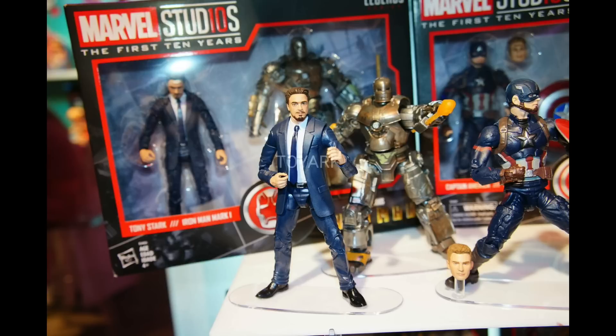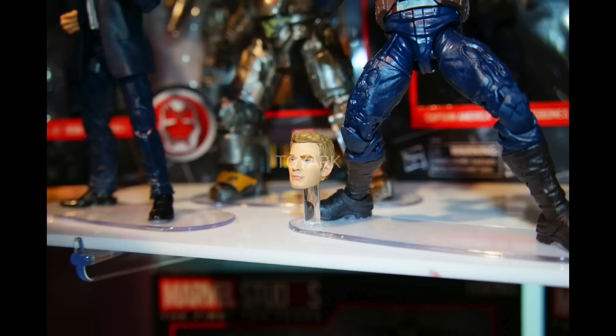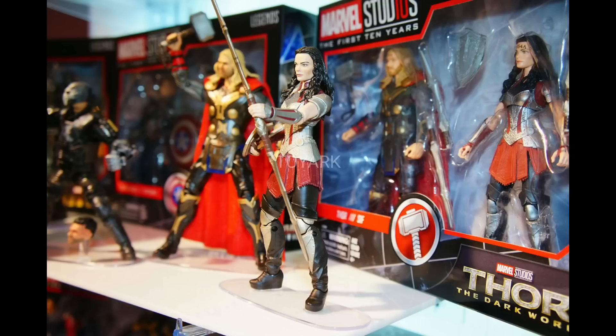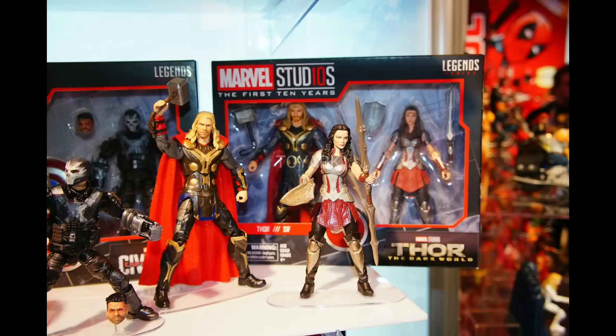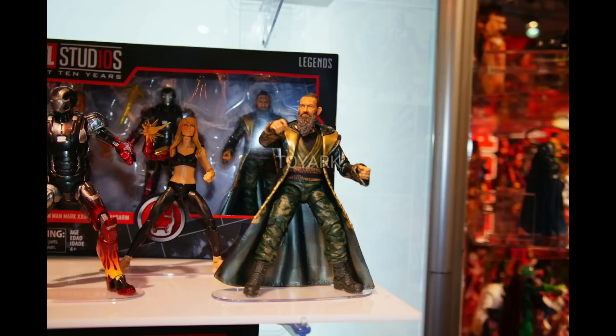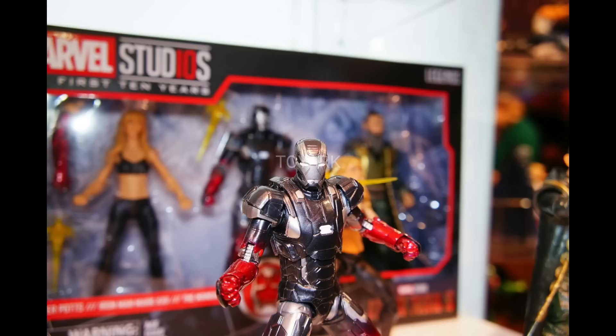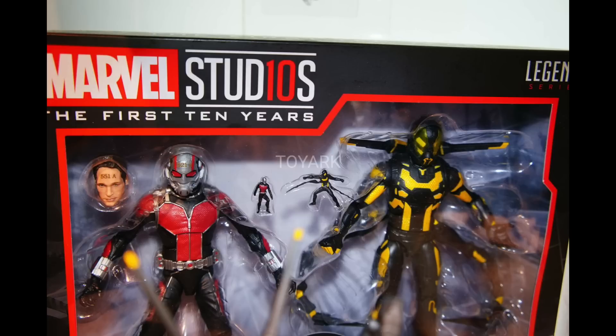We got Tony Stark, the Iron Man Mark I, and Captain America, which looks freaking amazing — a head sculpt right there of Chris Evans. You can see the Captain America and Crossbones from Civil War; you also get the head sculpt for Crossbones. The packaging in the two-packs look pretty nice. There's a three-pack right there with Iron Man, Pepper Potts, and the Mandarin. This 10-year series looks like it's going to be awesome. You can see the packaging right there.